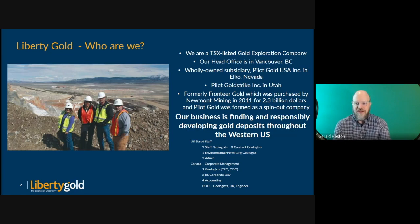Our headquarters are in Vancouver, BC, and we operate out of our office in Elko, Nevada. I'm actually based in Reno, Nevada. Our business is finding and responsibly developing gold deposits throughout the Western US. Our two flagship projects are Black Pine in Southern Idaho and the Gold Strike Project in Southern Utah. We have about 20 people across North America, mostly geologists as well as myself — permitting, admin, management. It's a really great group of people to work for.